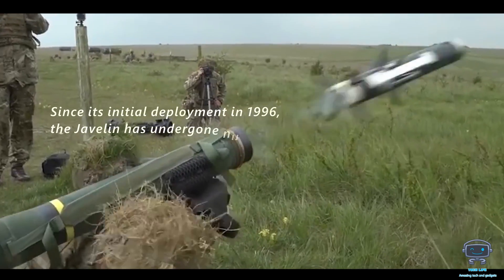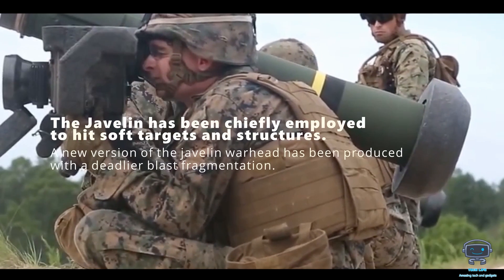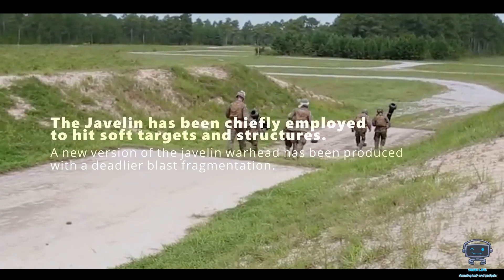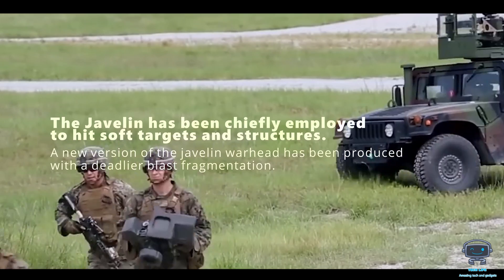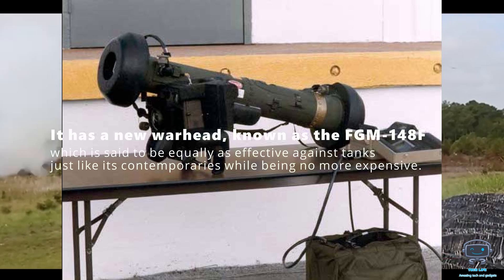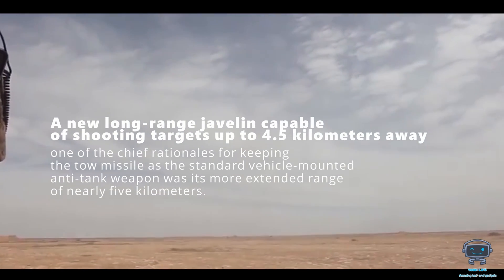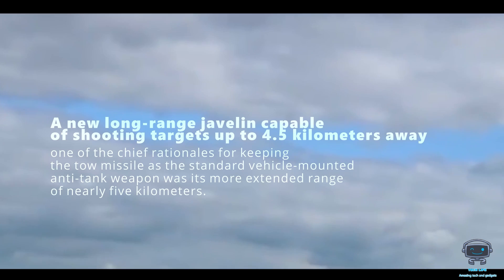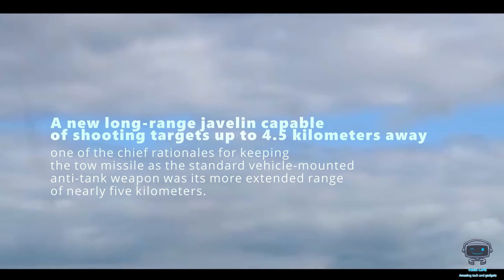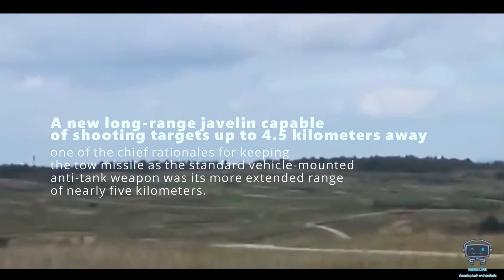Since its initial deployment in 1996, the Javelin has undergone numerous advancements. Three of the most important are: first, a new version of the Javelin warhead with a deadlier blast fragmentation effect; second, a new warhead variant known as the FGM-148F, said to be equally as effective against tanks while being no more expensive; and third, a new long-range Javelin capable of hitting targets up to 4.5 kilometers away was recently tested. This is significant, as one of the chief rationales for keeping the TOW missile as the standard vehicle-mounted anti-tank weapon was its extended range of nearly 5 kilometers. A long-range Javelin would seem to be superior.